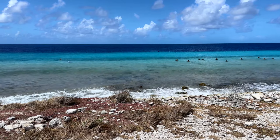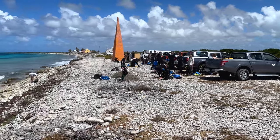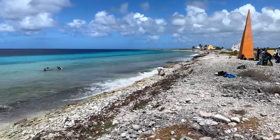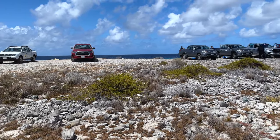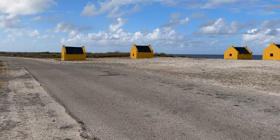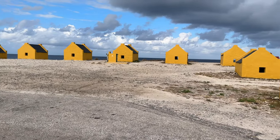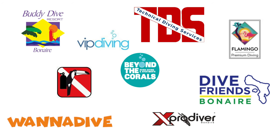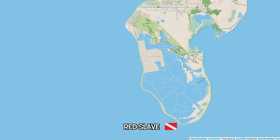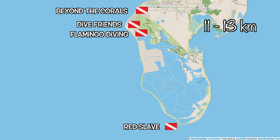Note that Red Slave can be quite popular. The seven vehicles in the middle here brought more than 25 divers, plus there were a few smaller groups and our tandem. There is nothing here to support your gear, so setting up is best done at your vehicle. The sun is relentless here, so a windshield sunshade and sunscreen will make your life a little more comfortable. Red Slave is not really close to any dive shops, but Dive Friends and Flamingo Diving are 7-8 miles north if you need equipment support.